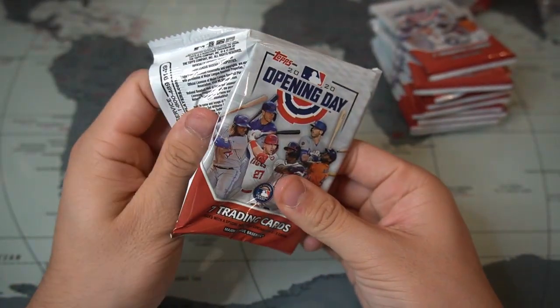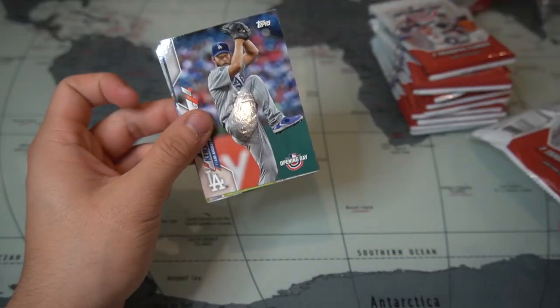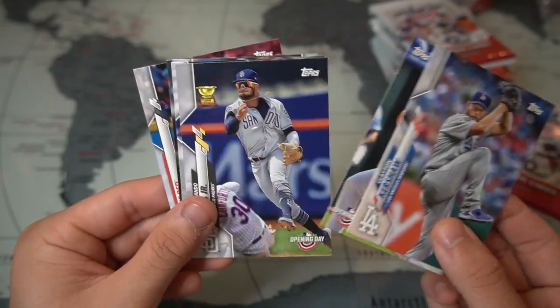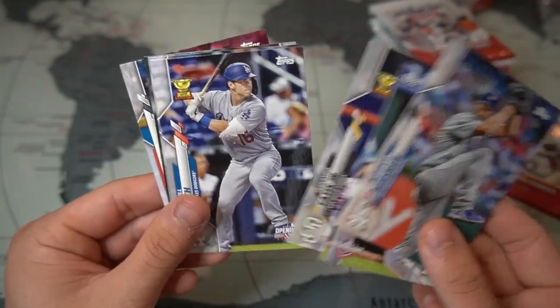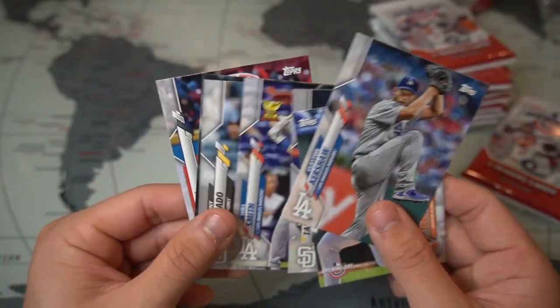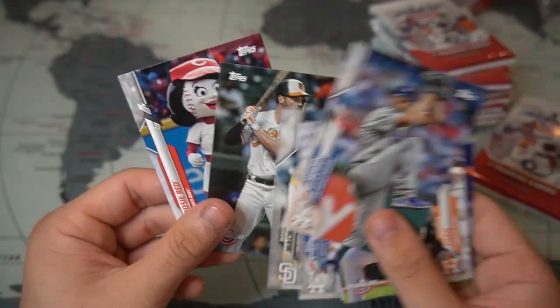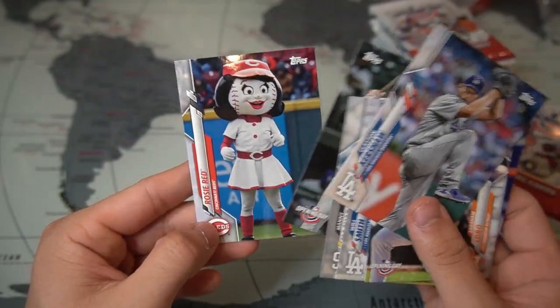Starting off the first pack, we're going to get Kershaw, Abraham Toro, Bernardo — Tatis trophy cup, a Will Smith trophy cup, Manny Machado, Trey Mancini, and finally Rosy Red. Very cool.